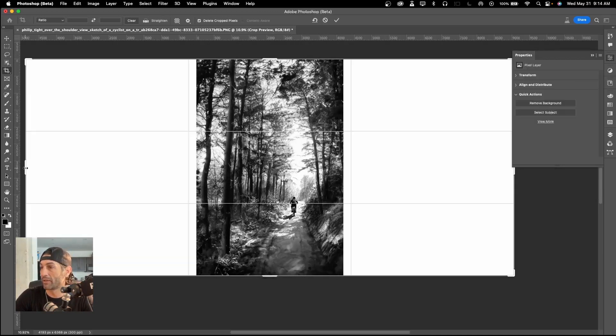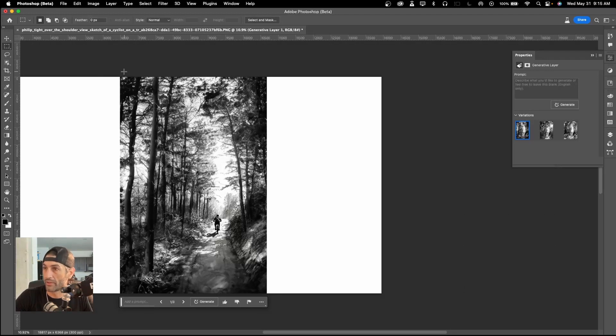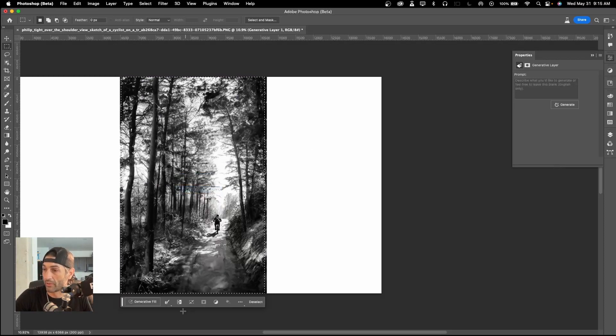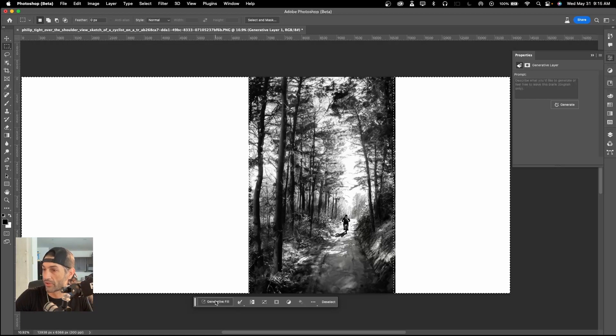I'm going to make this a panoramic landscape but still keep him in that lower right one-third. I select the image, and what I like to do is allow a little bit of a bleed and then feather that bleed — a little bleed on the edges. I have my feather set to 7, so I hit OK, then once again invert that selection. Getting everything in frame for you guys.